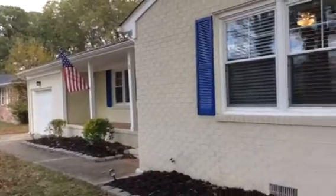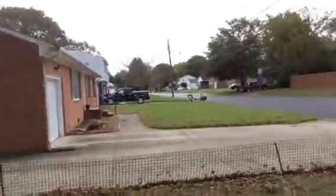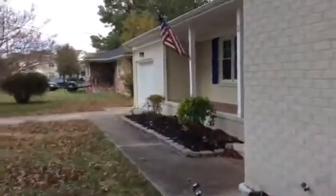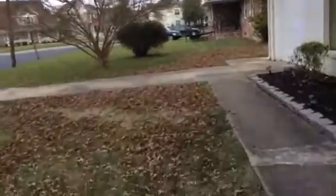Welcome to 3 Hankins Drive. This is a beautiful three-bedroom, two-bath ranch. It's got a great big backyard, some beautiful shade trees, and a gorgeous front porch for putting out your rocking chairs and whatnot. You've got some fresh mulch. You're right off Briarfield here.